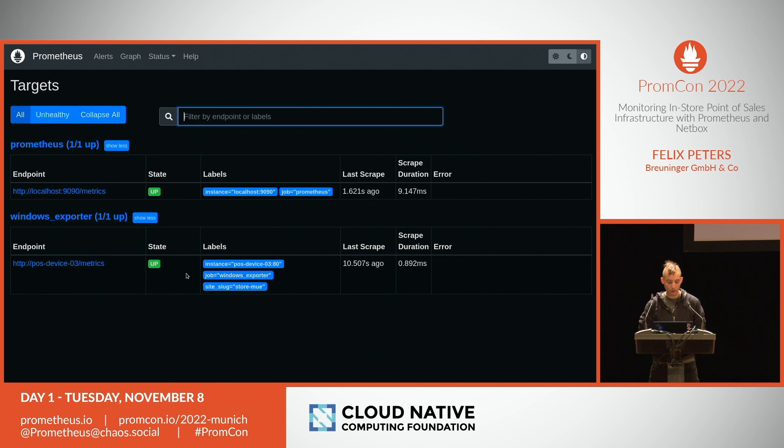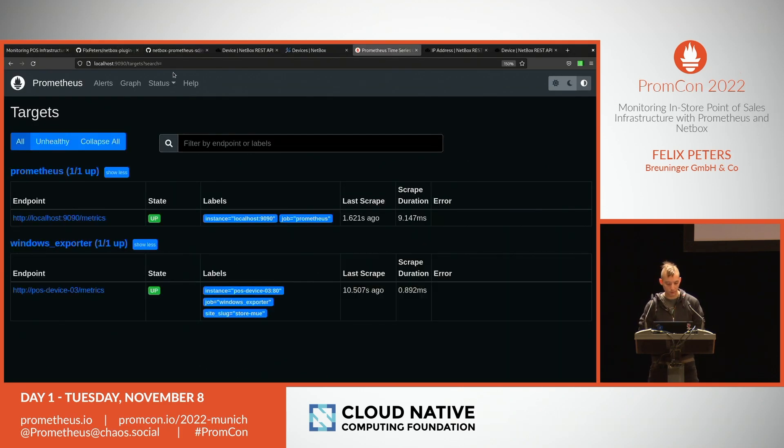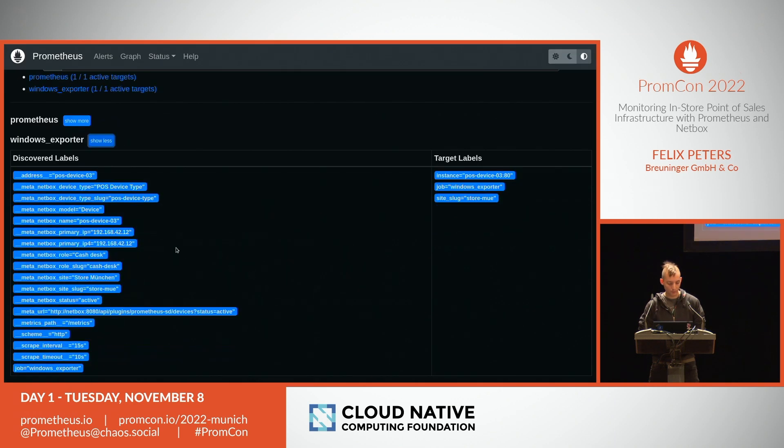We also wanted alert routing based on site. You can see the label 'store_munich' here. In the relabeling configuration, all metadata from Netbox is available, and I have a relabel config that keeps the site slug and puts it into a new Prometheus label. This allows us to create routing rules to page technicians in Munich rather than Stuttgart. In the best case, someone decommissions the cash desk and marks it offline before anyone is paged.